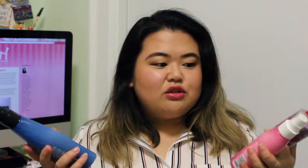I have these three items - they're all a sort of leave-in treatment. Let's start with this one: it's by Redken and it is called their Extreme Anti-Snap Leave-In Treatment for Distressed Hair. Seeing as my hair looks distressed, I thought this would work.